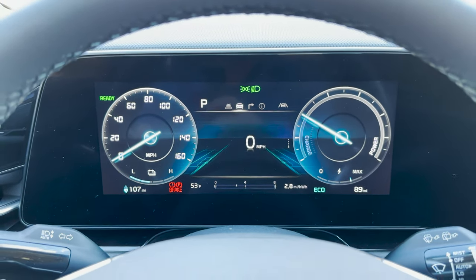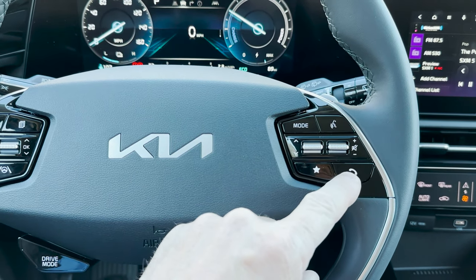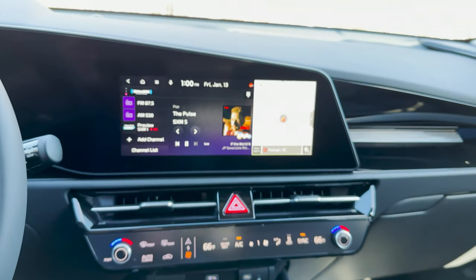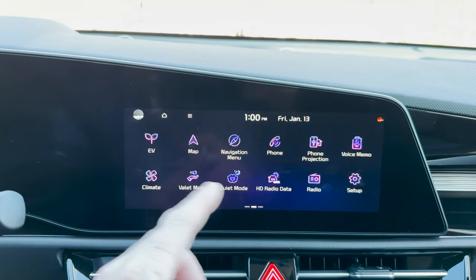Those are some of the ways you can customize this one. We've got voice commands, the phone — real easy to use. We've got Sirius XM, Apple CarPlay and Android Auto. This is very cool — it's a nice display, easy to use, very user friendly.